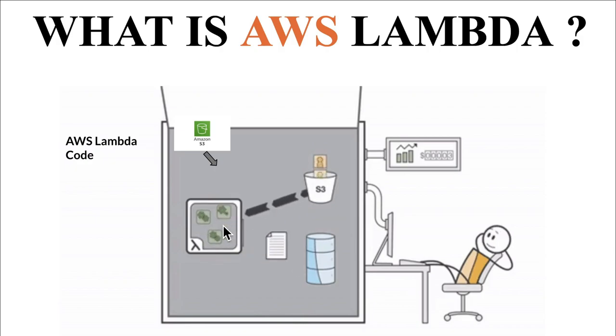And once there are no more events, the JVM will shut down. This is called serverless computing. We call it serverless because there is no dedicated server to handle these events. Whenever an event comes, we launch the computing power, process it, and then shut it down. On demand, we run the server — otherwise it will be shut down.